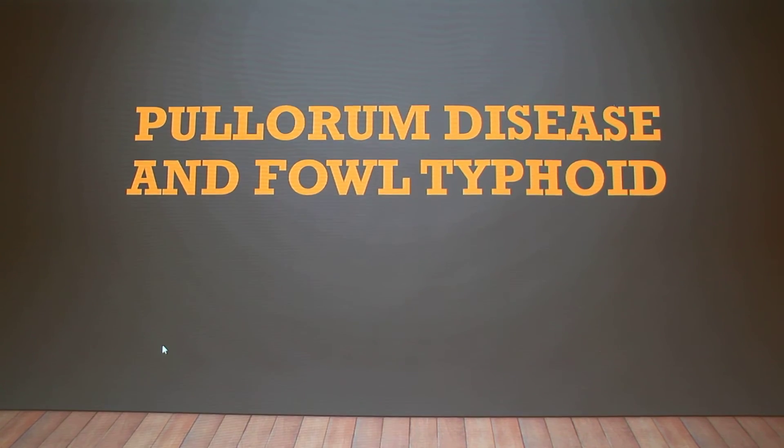If any of you have shown poultry in the state of Indiana, you are often required to have a blood test before you take them to the show. This is what they are testing for: Pullorum disease and Fowl Typhoid. These are two different diseases that they can get from wild bird carriers.